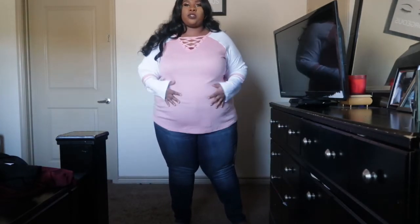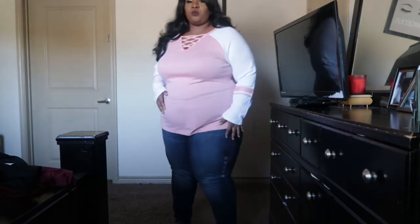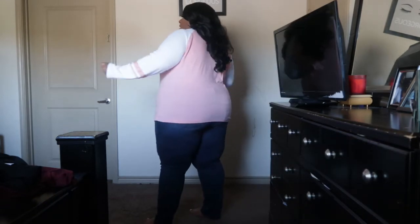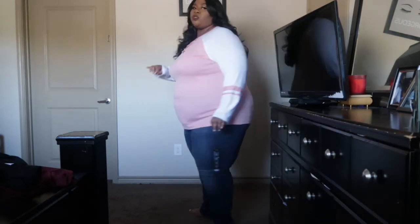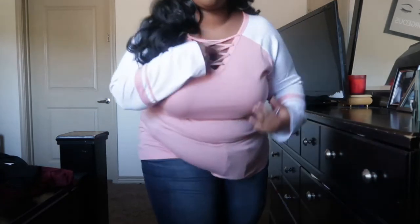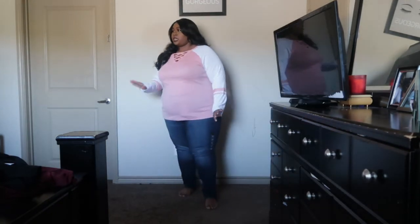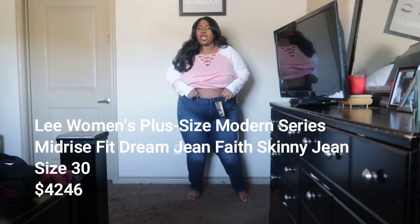As you guys can see, the shirt comes down to a great length — I'm not mad at that. It also covers the booty, and I'm not mad at that either. So this oversized round top is a really really cute casual top. The crisscross detail here is an added detail — that's honestly what got me to buy this shirt. Now let's get to the jeans.